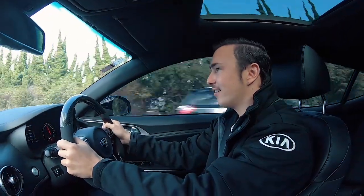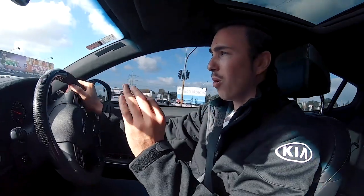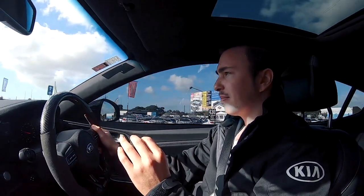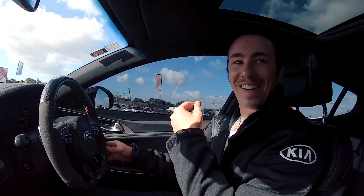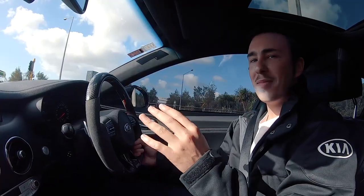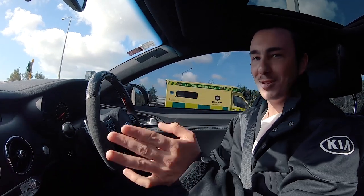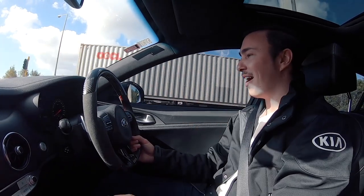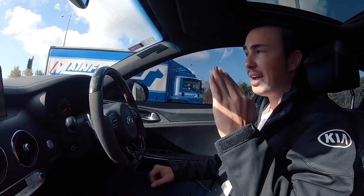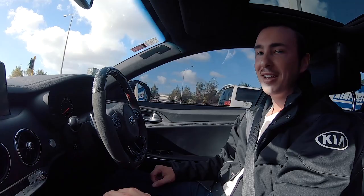Wow! That pull though — it gets to like 2,000 revs and then just... incredible. It's so easy, it's ridiculous. It hits at about 3,000 RPM — boom — and that power is just there, consistent. That curve is just a straight line up. It's very, very fun. Really fun. I absolutely love this tune.